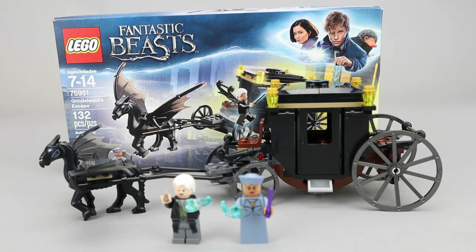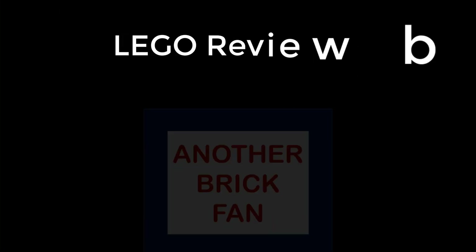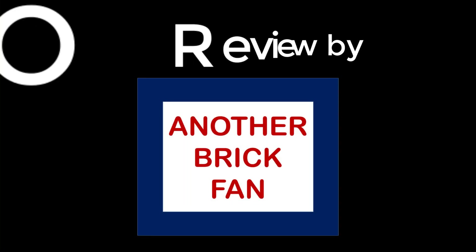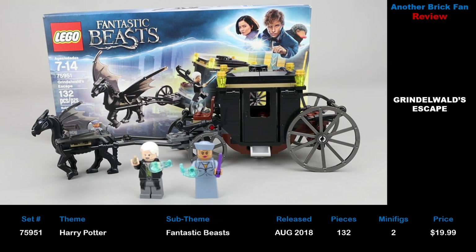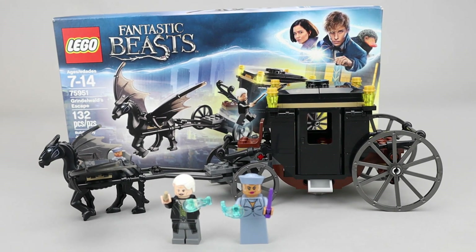Another brick fan here with a Fantastic Beasts set. This is Grindelwald's Escape, set number 75951. It was released in August 2018, has 132 pieces, two minifigures, and cost about $20 when it was released. This is a scene from the second Fantastic Beasts movie where Grindelwald escapes because he was captured at the end of the first movie.